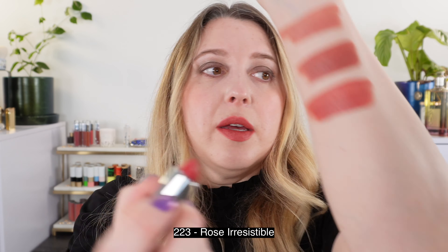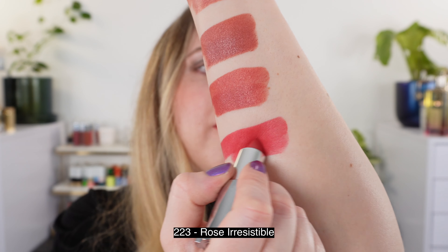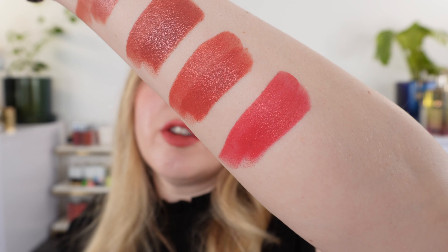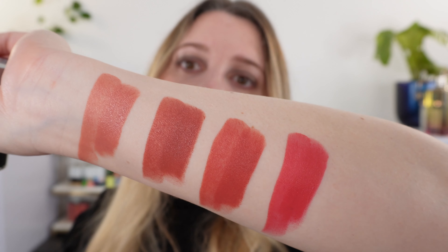Next we have shade number 223, and this is a nice vibrant pink. You can see this is going to be cooler in tone than the other ones that I picked up.